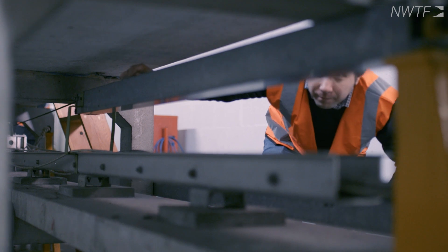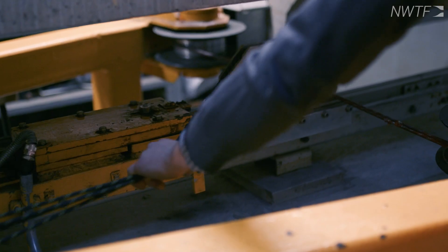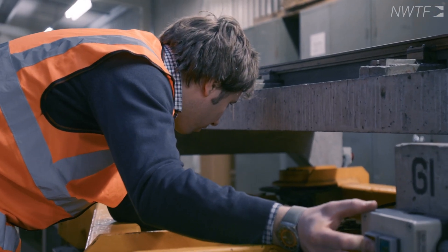The Train Rig is a completely unique facility in the UK. It's one of only four moving model facilities in the world, and offers the possibility to find unique and novel solutions to aerodynamic problems for moving vehicles.